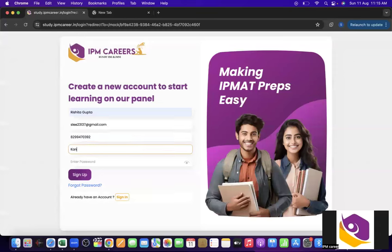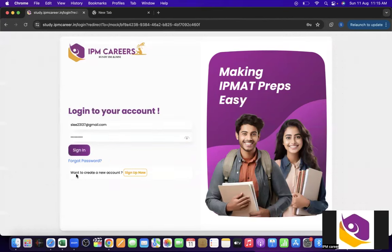I'll quickly fill up the information. You have to create a password here. Try to keep a password which you can easily recall or keep it handy, because you will need it once again when logging in. Here we have done the sign up.